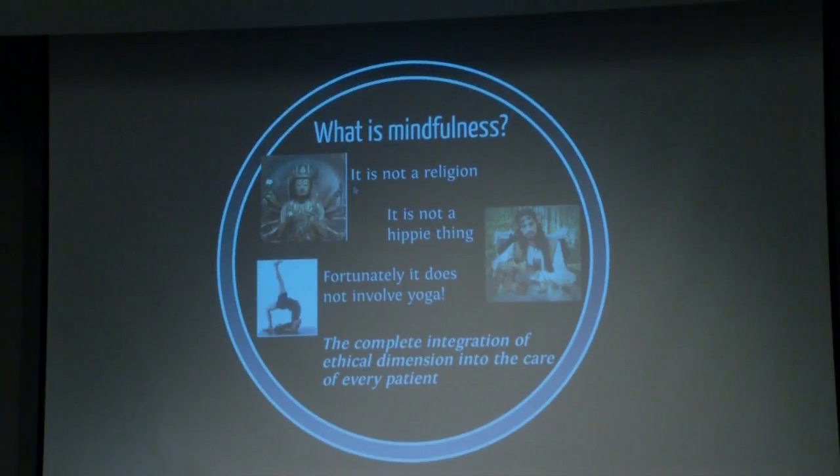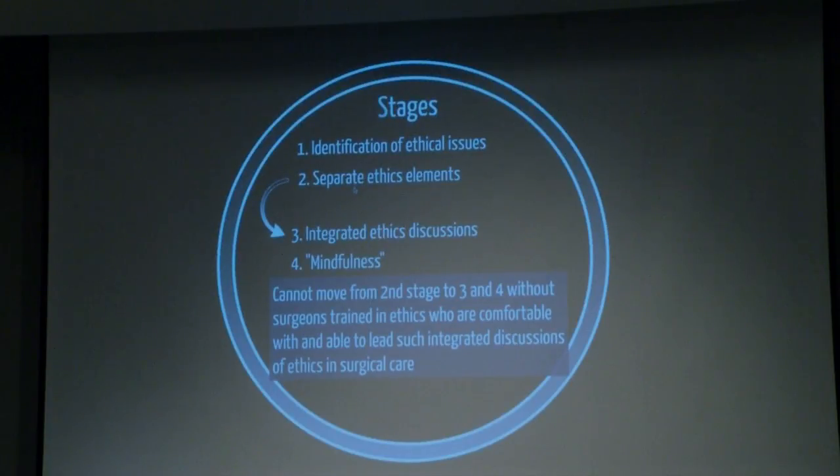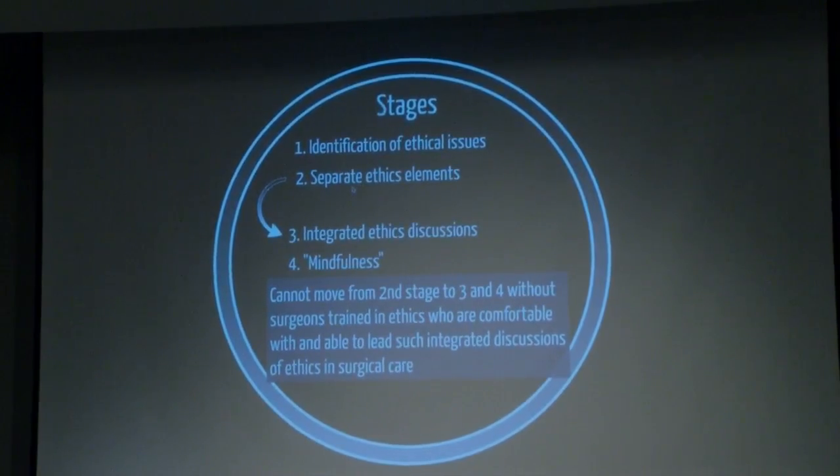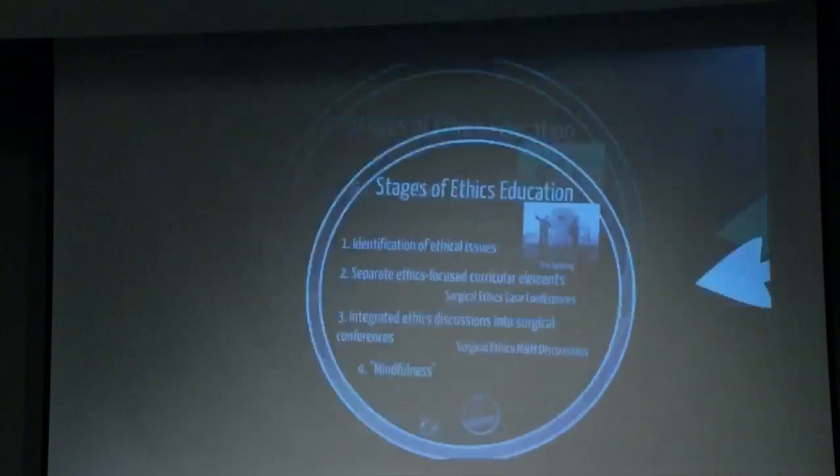I see mindfulness as the ultimate goal. Now, movement from the second stage to the third and fourth stages requires surgeons to be trained in ethics who are comfortable with and able to lead integrated discussions. In the first two stages, it's helpful to bring in outside ethics experts — a surgery department having the head of the ethics committee give a lecture, or an ethicist participating in a discussion. That's valuable, but what's even better is if you can integrate it through someone who has a basis in surgery.